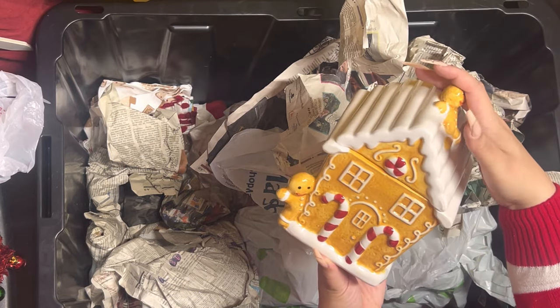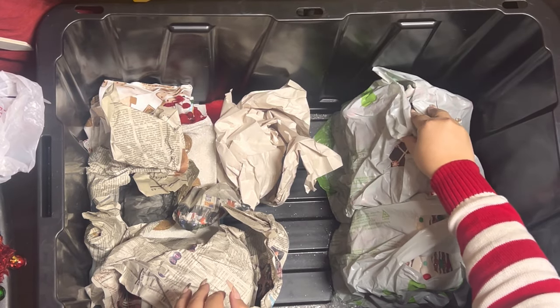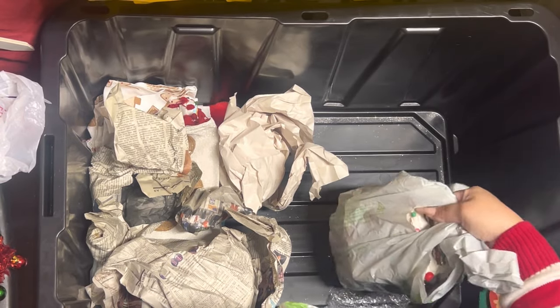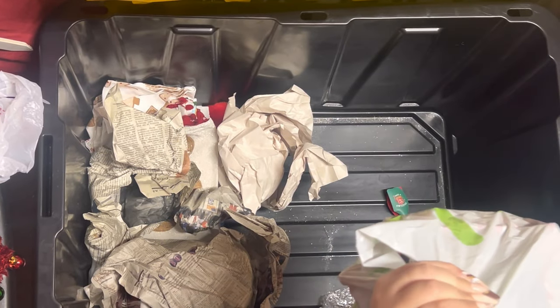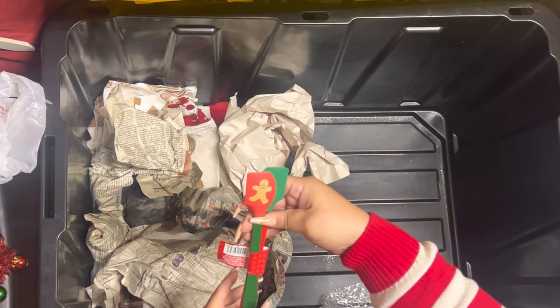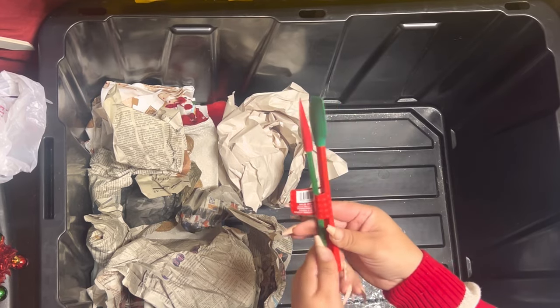They're gorgeous. This is a gingerbread house so I cannot show you, and this is another gingerbread house — oh my gosh, so many. Here I have some ginger spatulas that came from the Dollar Tree.